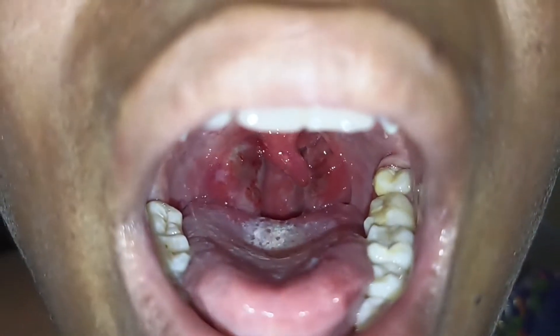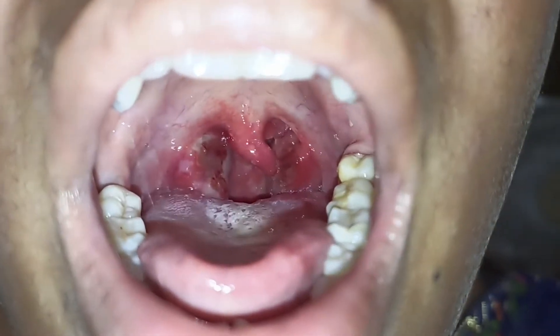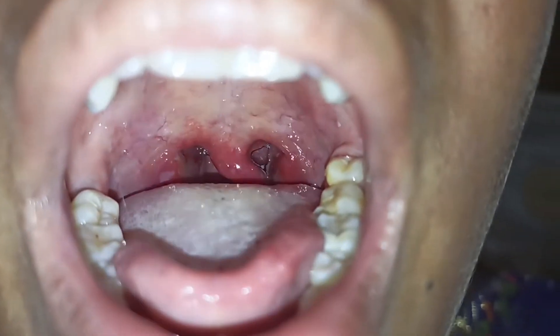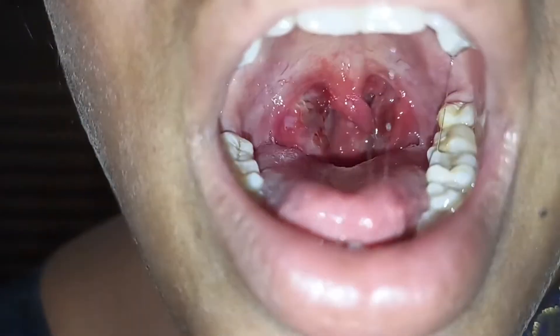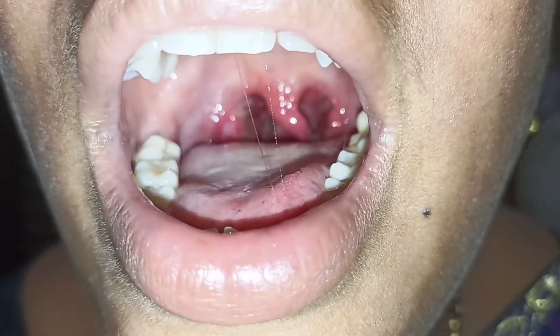This is the video after the application of the Kshara. Let us see the same video again. On the left side, there is some discoloration we are going to see.